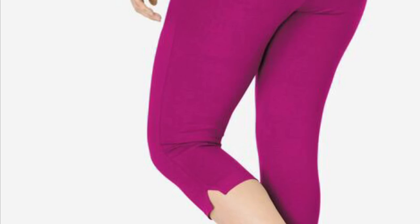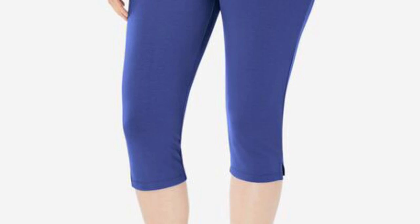My next haul is very small from Women Within. I ordered a pair of these about five years ago and I love them. On the days I'm feeling kind of fluffy, this is what I like to wear with a long top. I ordered a pair in rose, blue, and white.